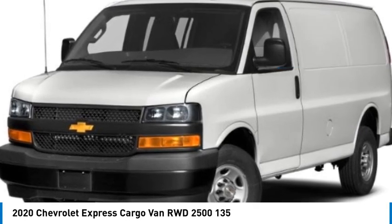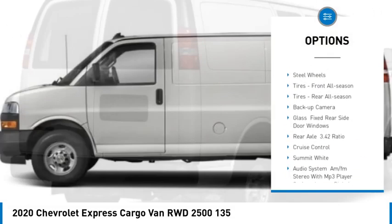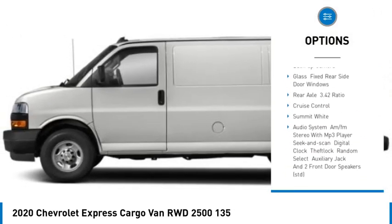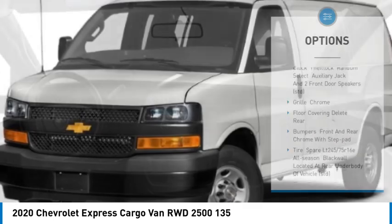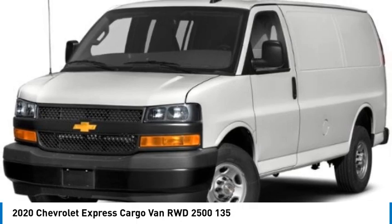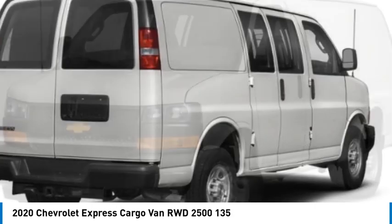Here are some of this vehicle's great options: tire pressure monitor, traction control, stability control, daytime running lights, four-wheel disc brakes, rear wheel drive, steel wheels, front all-season tires, rear all-season tires, and backup camera.